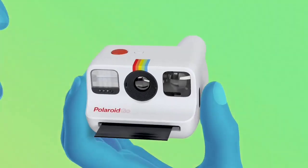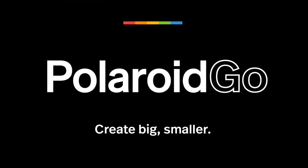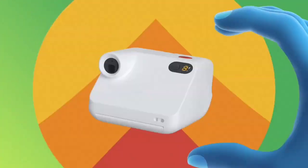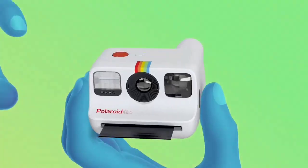It's so small that Polaroid even envisions you wearing it around your neck as a Flava Flav-inspired fashion statement. It's so portable that you can take it and use it anywhere — something that can't really be said of its bulky big brothers like the Polaroid OnStep.